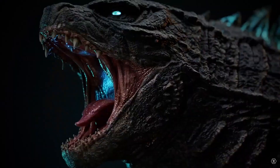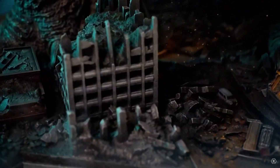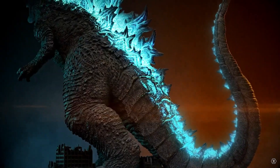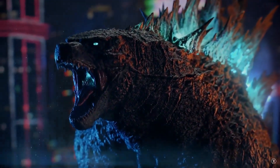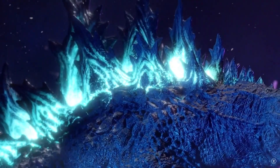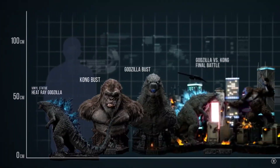It's much bigger than an X-Plus Gigantic — way bigger. It turns out it's 87 centimeters, which is 34 inches, or almost one full yard — close to three feet tall.